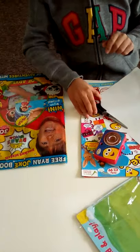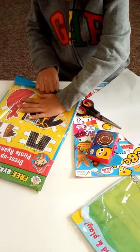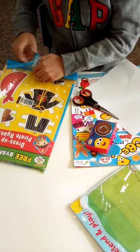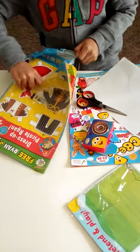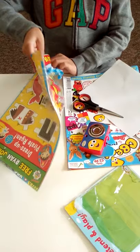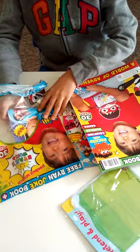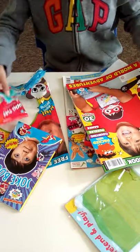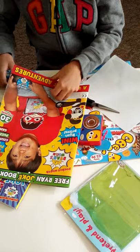Now I'm going to show you the Ryan World magazine. Let's see what kind of toys and activities are inside. You have the front image, a joke book, and some glue - you just need to add water. Let me show you the magazine first - I wonder what's inside!